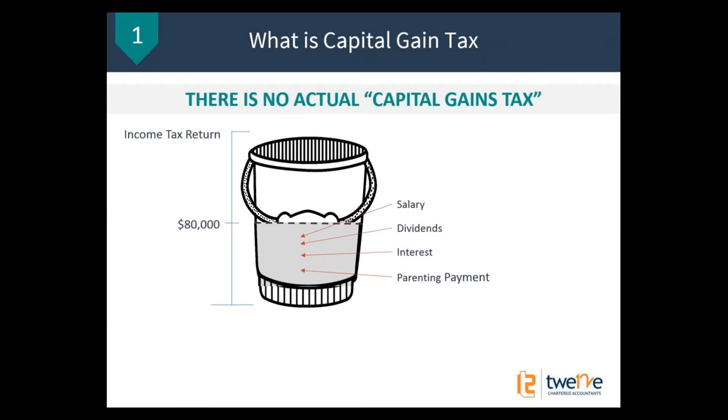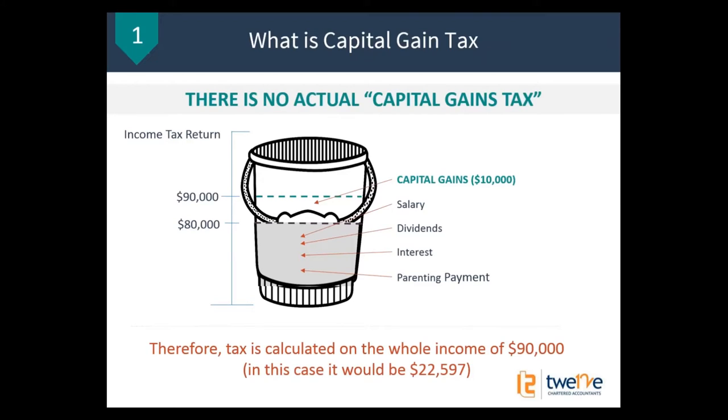So what happens with a capital gain — say the capital gain in this simple example is $10,000 — that $10,000 also gets put into your bucket. Your taxable income then goes from $80,000 up to $90,000, all gets swished around, and that's how your income tax is calculated. Your tax is calculated on the whole amount of $90,000. In this case the tax on $90,000 would be $22,597. So that's the crux of capital gains tax. There isn't actually — believe it or not — a capital gains tax. You don't get a bill. A lot of people actually think that, which is surprising.